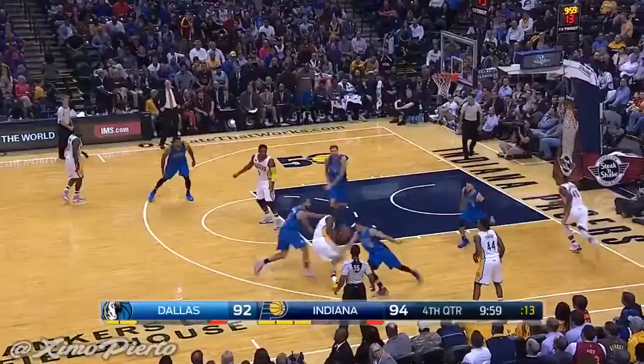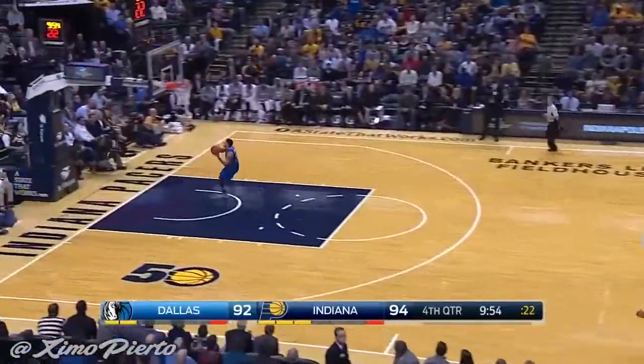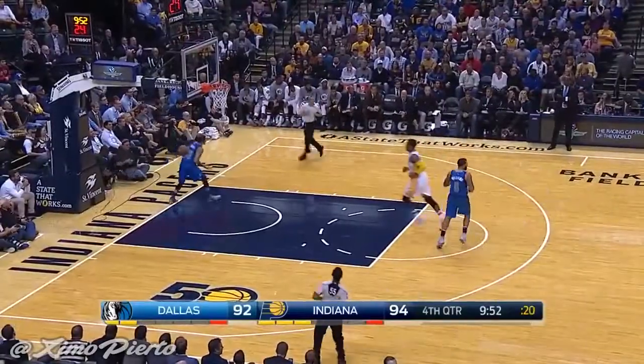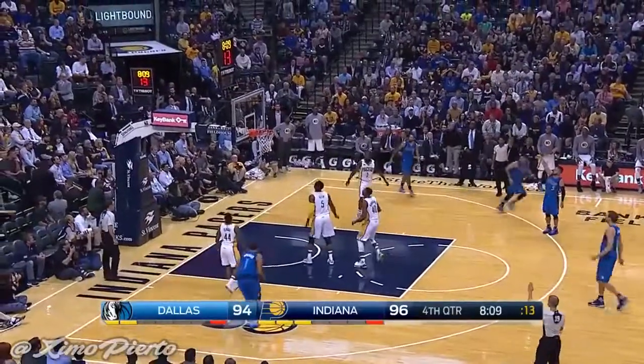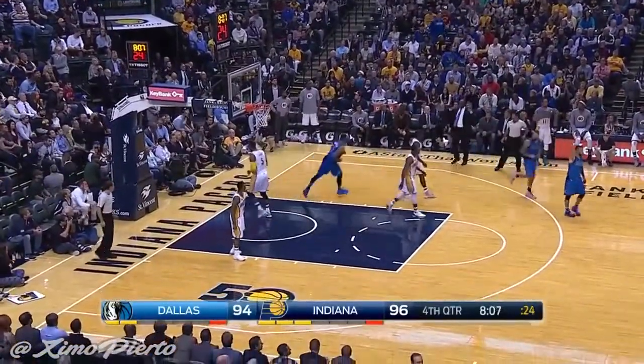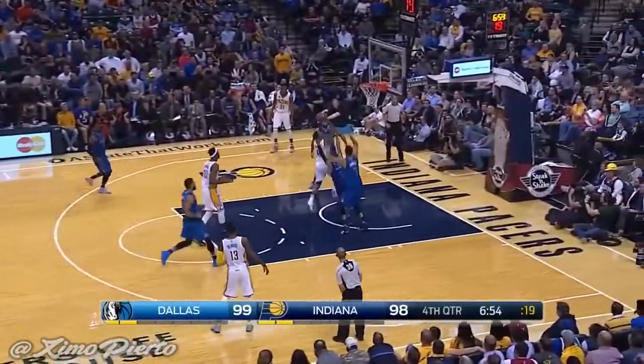Two-point game. Now CJ Myers, and they're going to tie it. Easy layup. Curry tied for the first time. Their defense is — Barea wide open. And Dallas has the lead. And the Pacers take a 20-second timeout. Blocked, but it was blocked the right way. He just stayed there.